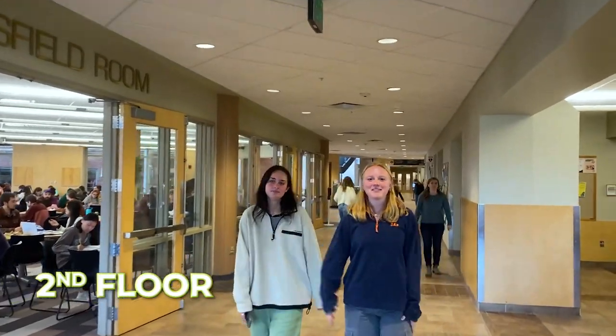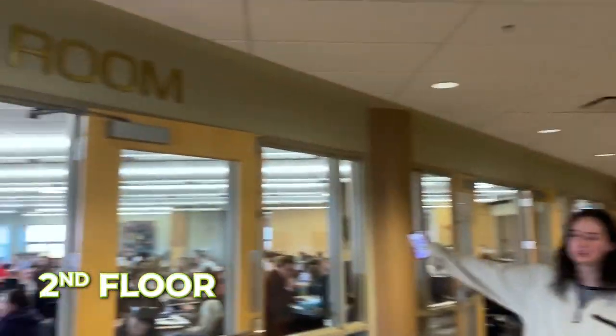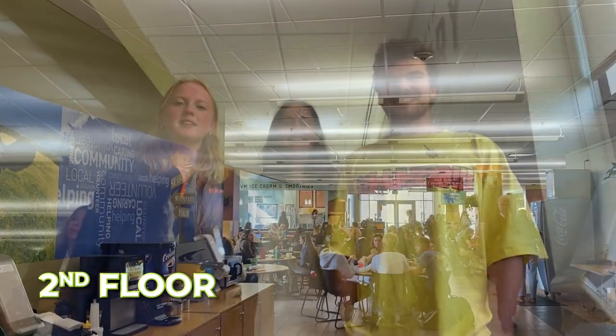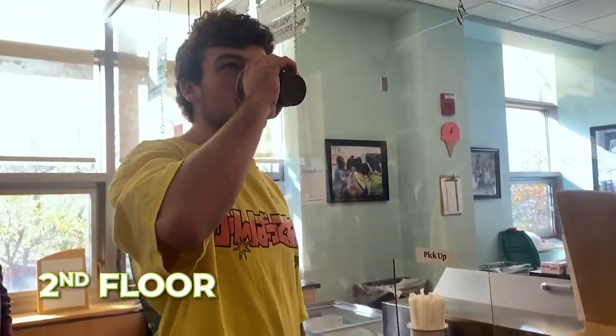Here we are on the second floor of the Davis Center where we have some great food options and some great studying and social spaces. Henderson's is a great place to get coffee during your school day. Here we are at the UVM Dairy Bar — can I get the Blueberry Boost please? Thank you.